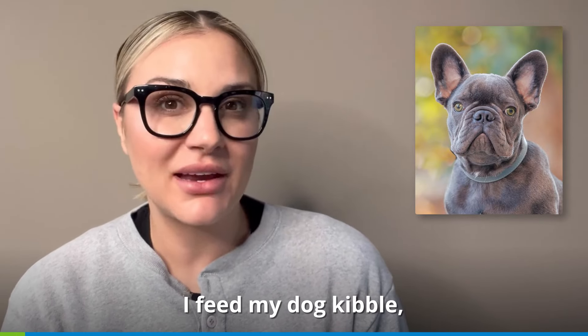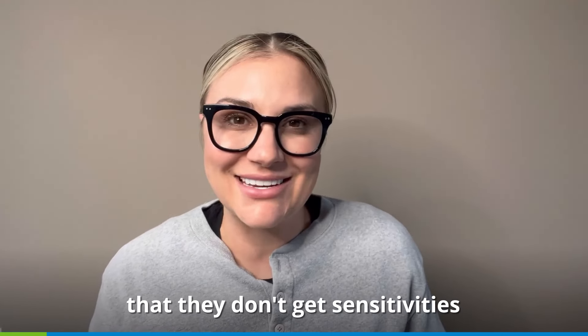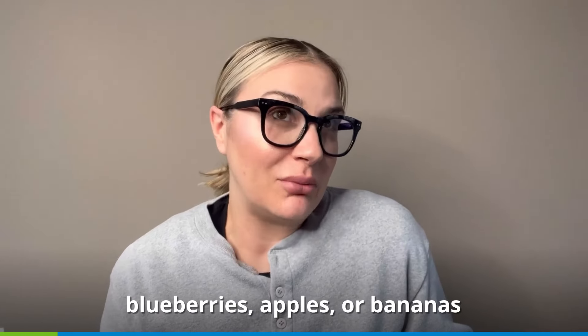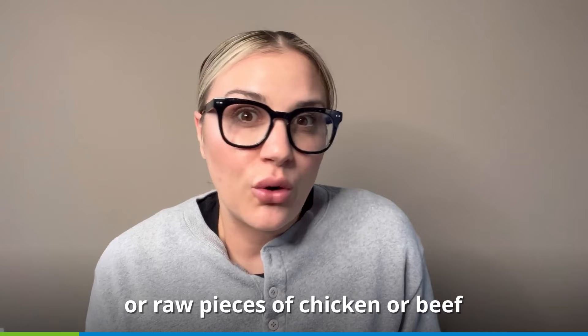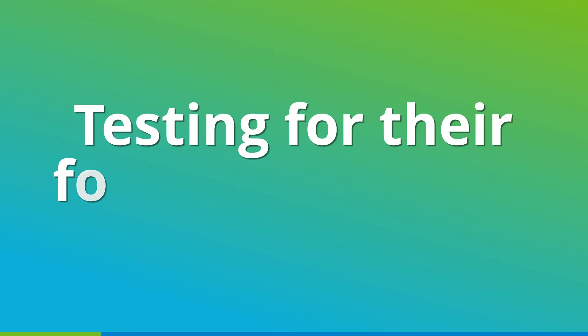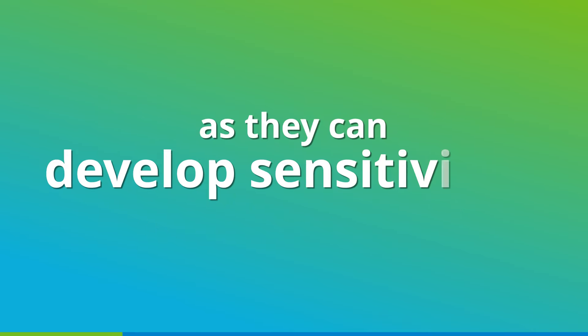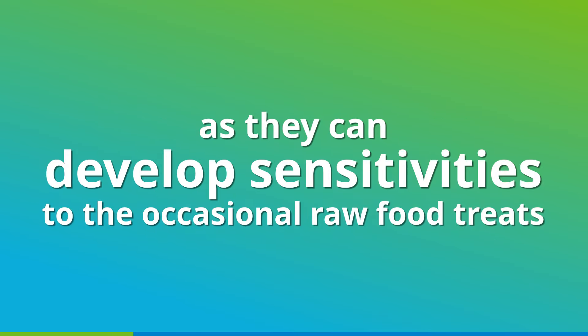Like most pet owners, I feed my dog kibble and canned food, but that doesn't mean they don't get sensitivities to the occasional blueberries, apples, or bananas sprinkled on top of their kibble, or raw pieces of chicken or beef during my meal prep. Testing for food intolerances is only part of the equation, as they can develop sensitivities to occasional raw food treats.